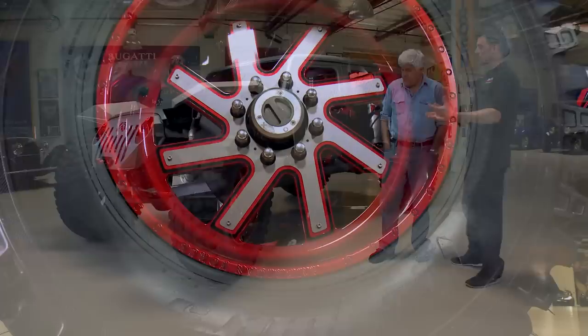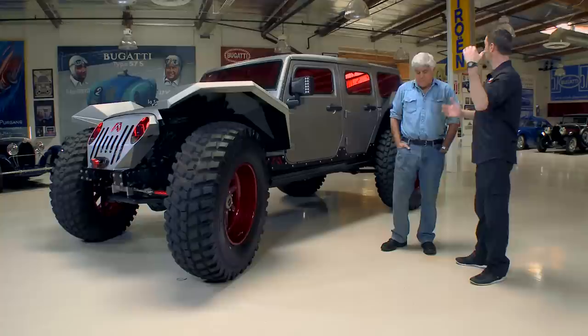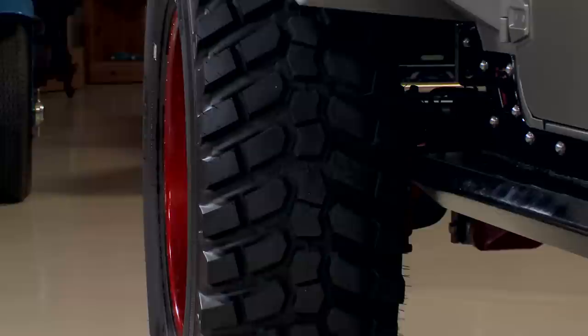Is this your own wheel? That is by American Force — we just did the custom coloring. Their faceplate series lets you put different inserts in to really customize the colors. And that's a 50-inch wheel? It's a 50-inch tire on a 24-inch wheel. Normally a 24-inch wheel looks enormous on a truck, but on a 50-inch tire you get the right proportions — it's almost like an old 35 on a 17.